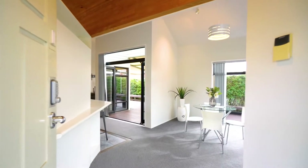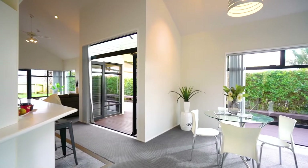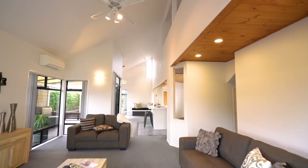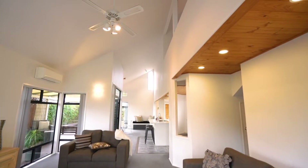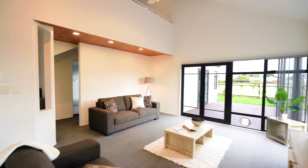Privately tucked down the driveway and spread over two levels, this trendy three-bedroom home has an appealing and unique design. Open plan living is generous with high ceilings, plenty of glass and neutral tones throughout.